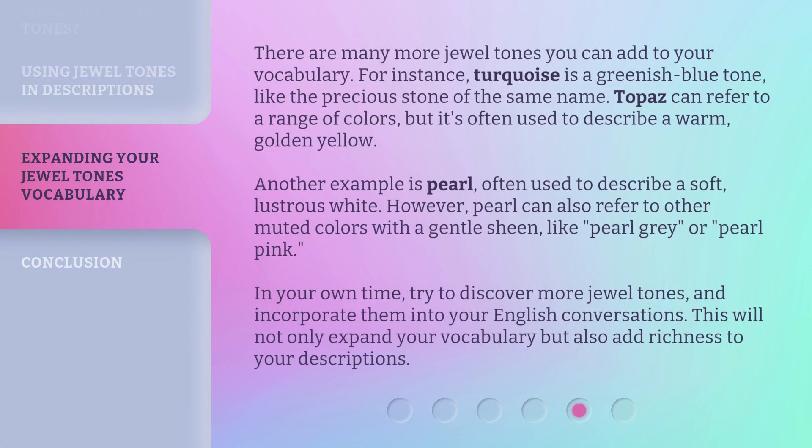There are many more jewel tones you can add to your vocabulary. For instance, turquoise is a greenish-blue tone, like the precious stone of the same name. Topaz can refer to a range of colors, but it's often used to describe a warm, golden yellow. Another example is pearl, often used to describe a soft, lustrous white. However, pearl can also refer to other muted colors with a gentle sheen, like pearl gray or pearl pink. In your own time, try to discover more jewel tones and incorporate them into your English conversations. This will not only expand your vocabulary, but also add richness to your descriptions.